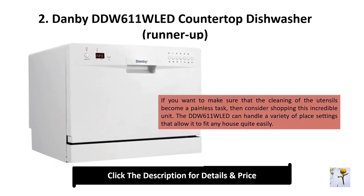Number 2: Danby ddw611wled countertop dishwasher — runner-up. If you want to make sure that the cleaning of utensils becomes a painless task, consider this incredible unit. The ddw611wled can handle a variety of place settings, allowing it to fit any house quite easily.